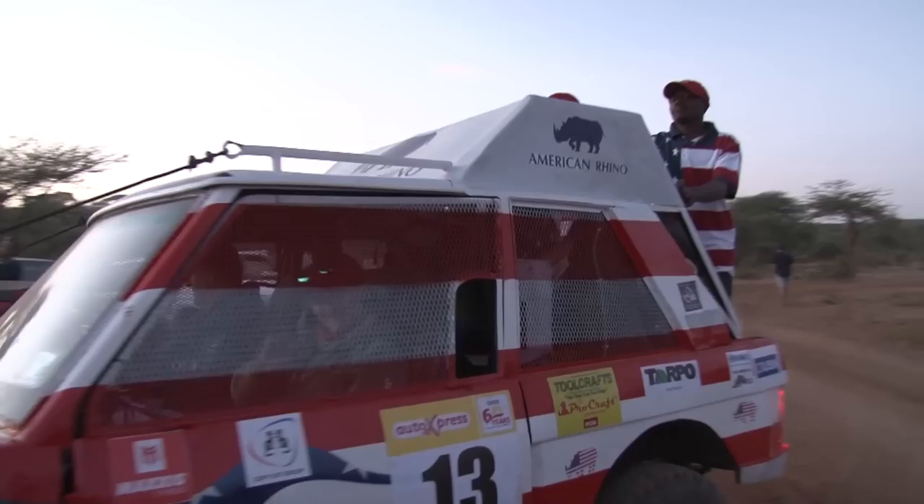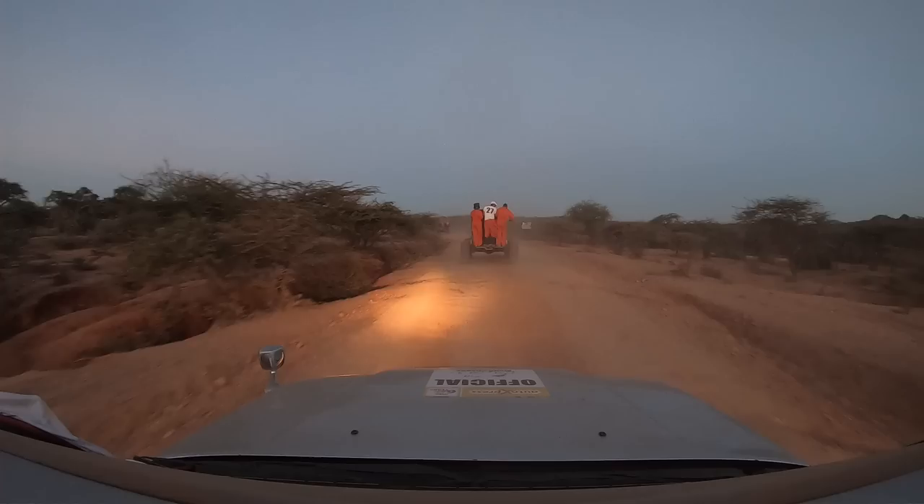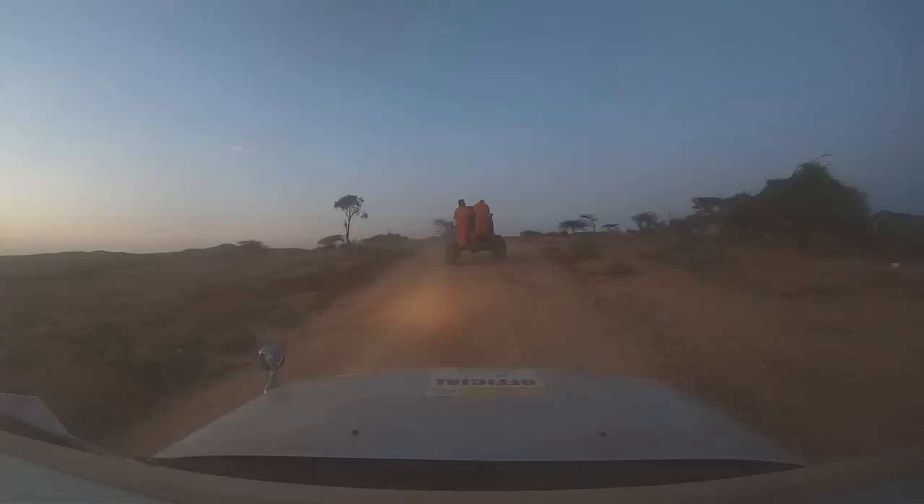I just saw the map yesterday and it's crazy. For those heading out to Vineyard and Sandstorm, they'd get the chance to have a good look at what lay ahead of them as they made their way past several other guard posts.